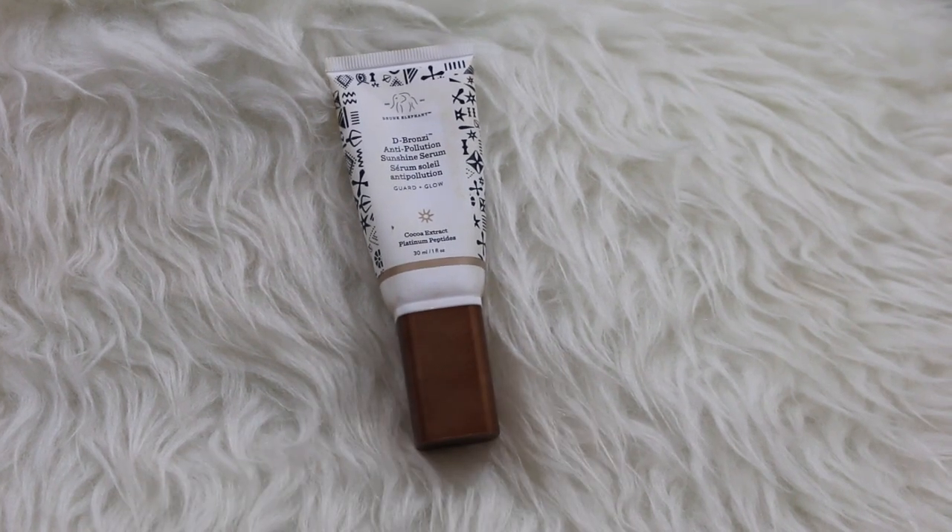This is my skin with a regular daytime routine. I've got my D-Bronzi, my Murad products, and my trusty Green Screen by Farmacy over top. I have a little bit of a breakout here — hormonal for sure — and a little bit of redness along the cheeks. But otherwise that sensitivity I was suffering from is now pretty much gone. I have been using the Paula's Choice 1% Retinol Booster and I'm really loving that.